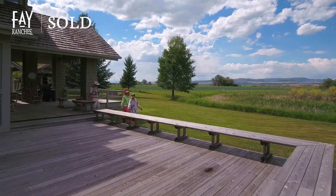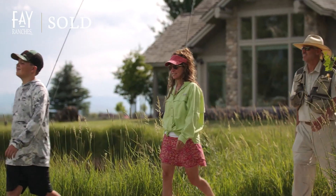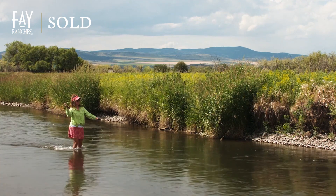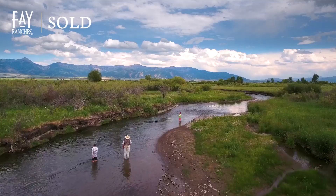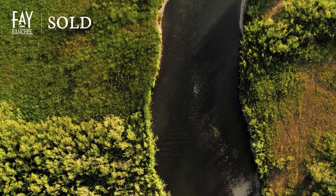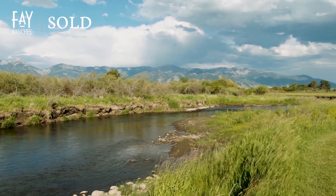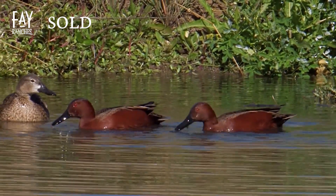If you've ever dreamed of owning a special sanctuary for you and your family — the kind of place where you walk out your front door and cast your fly into a Montana trout stream full of plump rainbow trout, or long to sit peacefully on your very own riverbank, absorbed in the noisy silence of river rapids and rooster pheasants as you gaze at a family of cinnamon teal dabbling in the shallows,